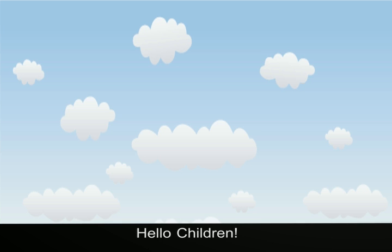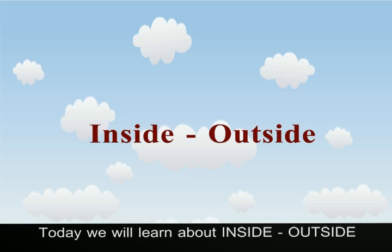Hello children, today we will learn about inside and outside.